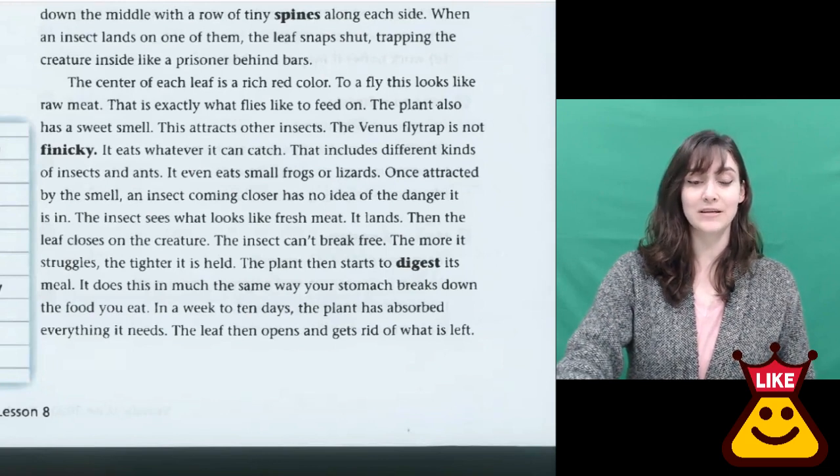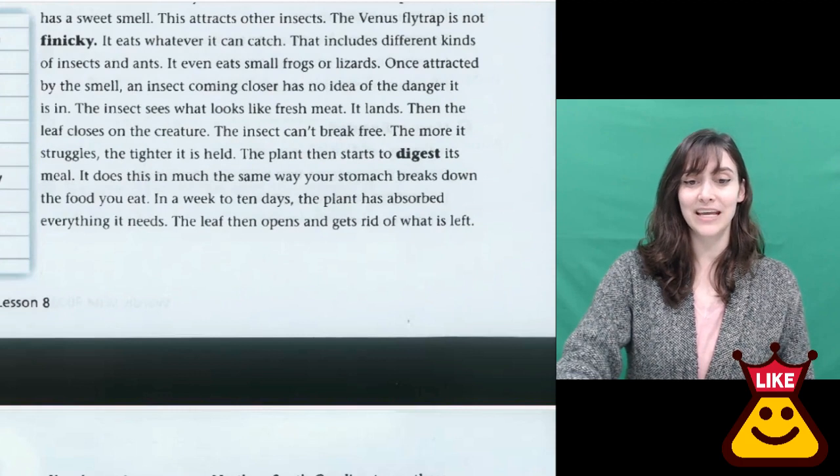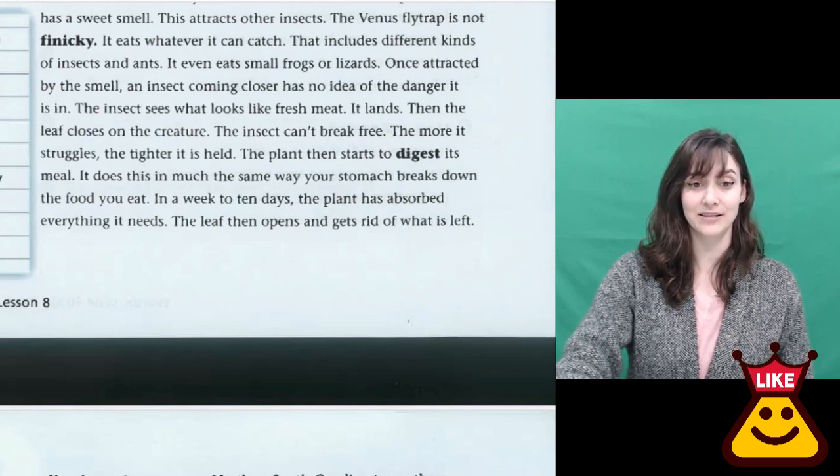The Venus flytrap is not finicky. It eats whatever it can catch. That includes different kinds of insects and ants. It even eats small frogs or lizards. Once attracted by the smell, an insect coming closer has no idea of the danger it is in.